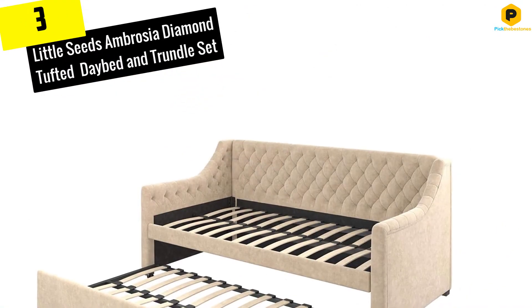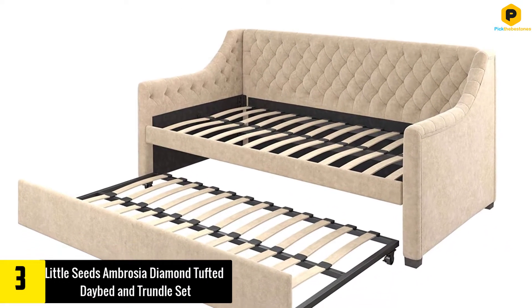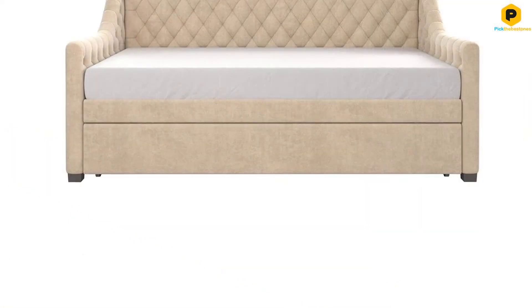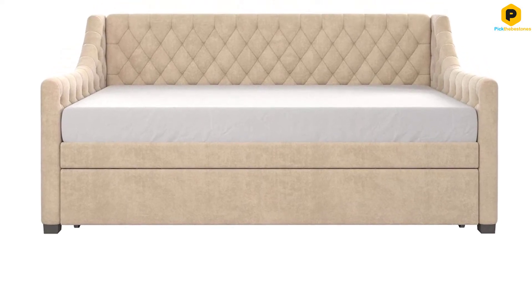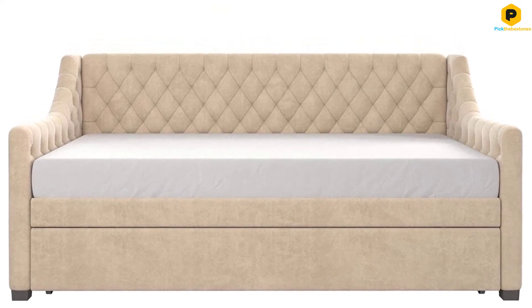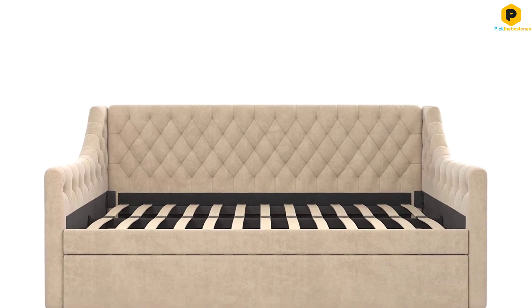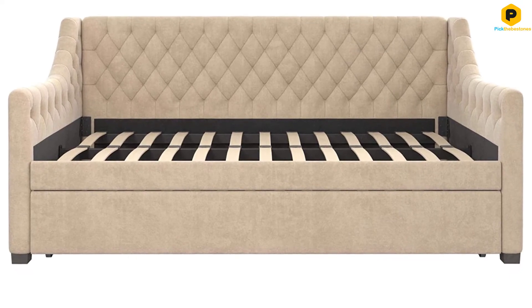At number 3, we have the Little Seeds Ambrosia Diamond Tufted Daybed and Trundle Set. At first glance, this item may seem like a giant sofa, but it's not. This is a well-designed daybed that will keep you comfortable regardless of the position that you are in. It is padded on all sides to provide you with maximum comfort. The arms and the backrest have a classy diamond detailing that will give your room a unique look. In addition, the padded areas are tufted, so you will be able to lean back without pressing your back against the frame. The legs are smooth to protect your floors from unnecessary scratches.